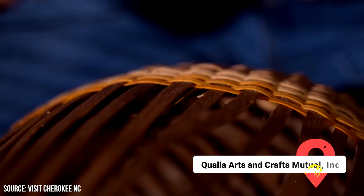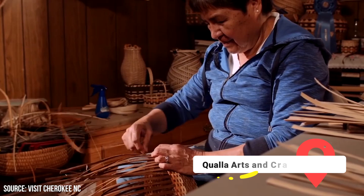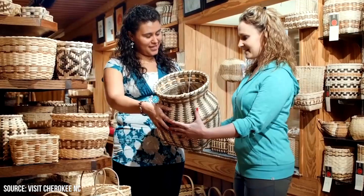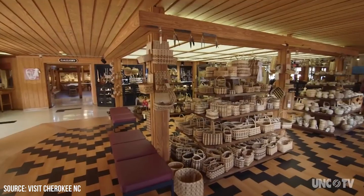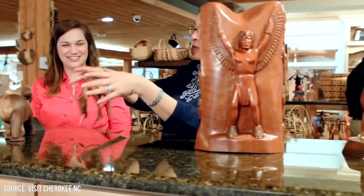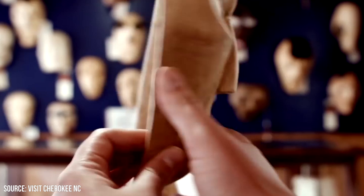Qualla Arts and Crafts Mutual Inc.: This is America's oldest Native American cooperative, making it one of the best things to do in Cherokee if you're looking for an authentic Native American handicraft. The collection has been in operation since 1946. All 350 artisans are Cherokee Indians who put a tag with their name on everything they make. You'll find wood and stone carvings, jewelry, pottery, and more. The most famous items are the baskets, which the Cherokee people make from white oak, river cane, and honeysuckle vines.